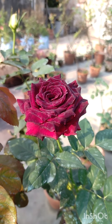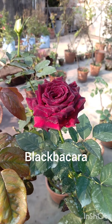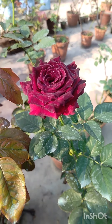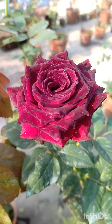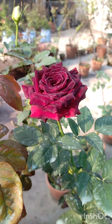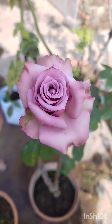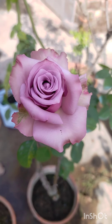Six best cut flowers according to me. This is Black Bacara, deep red color, excellent for cutting. This is Galaxy Glow, deep violet, excellent for cutting.